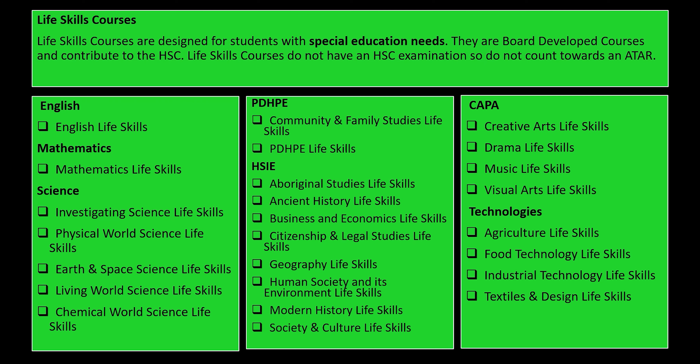If you are interested in doing a life skills course, there is another video — video seven — where we look at life skills courses in more detail. There is a process of consultation to go through if you would like to do a life skills subject. You would speak to the head teacher of learning support, Mr. Bark, or the deputy principal of learning support, Mrs. Menzies, to get that started.